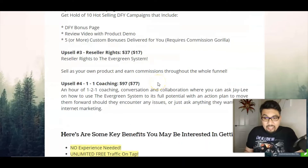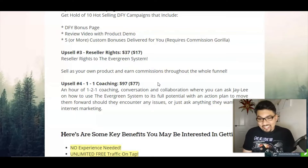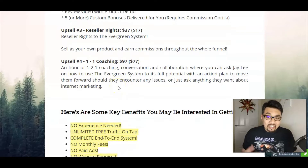The third upsell is the Resellers Rights for $17, which gives you access to resell this system to friends, colleagues, or whoever is interested, and you can charge whatever amount you want. The fourth upsell is one-to-one coaching by Jaylee Saunders herself for $77, available through my link in the description below.